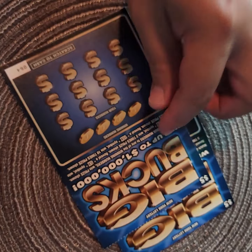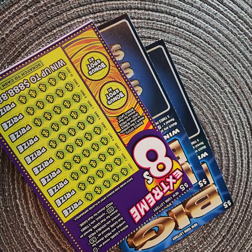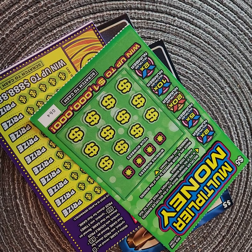Hello everybody, welcome back to another spectacular session with Lotto Manny. Hope everybody is feeling great wherever you are tonight. I'll bring you a $5 scratch session: I have a $5 Big Bucks scratch card, another $5 Big Bucks scratch card, an Xtreme 8 $5 scratch card, and a $5 Multiplier Money scratch card.